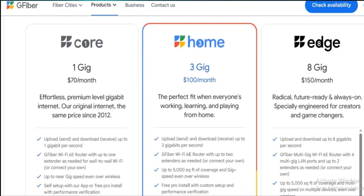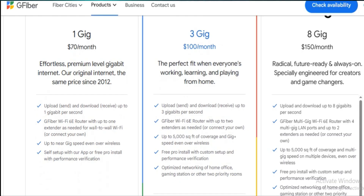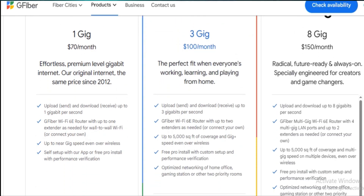I've been using Google Fiber's 8GB plan for a while now, and while it's undeniably powerful, it really depends on whether your setup and your needs can keep up with it. The advertised 8Gbps symmetrical speed for both upload and download is legit. I tested it with a 10Gbps network card on a wired connection and consistently got around 7.7Gbps, which is incredibly fast.